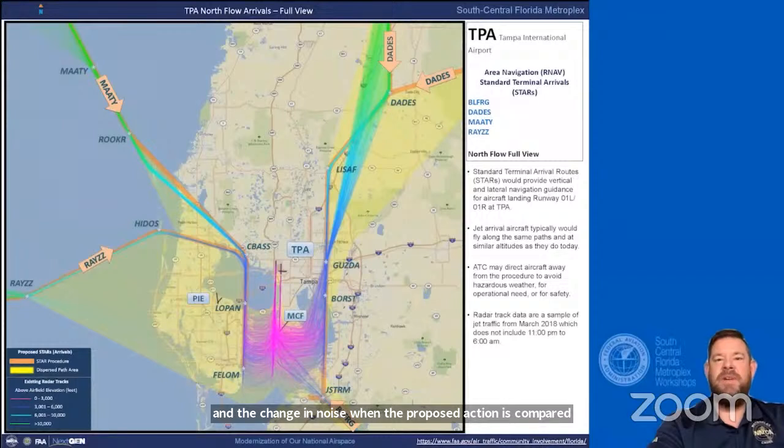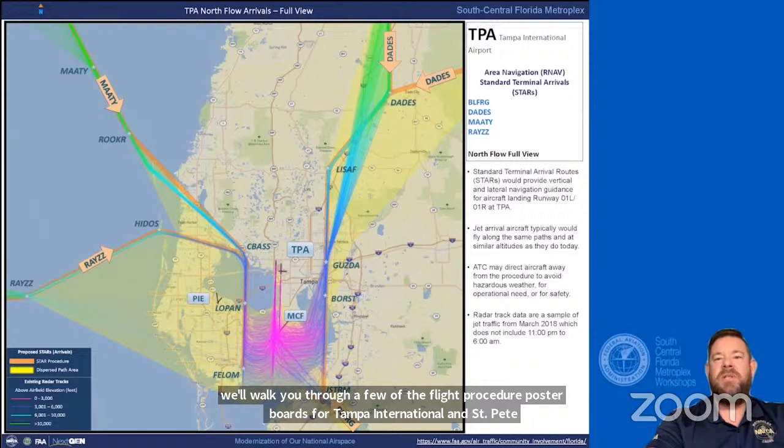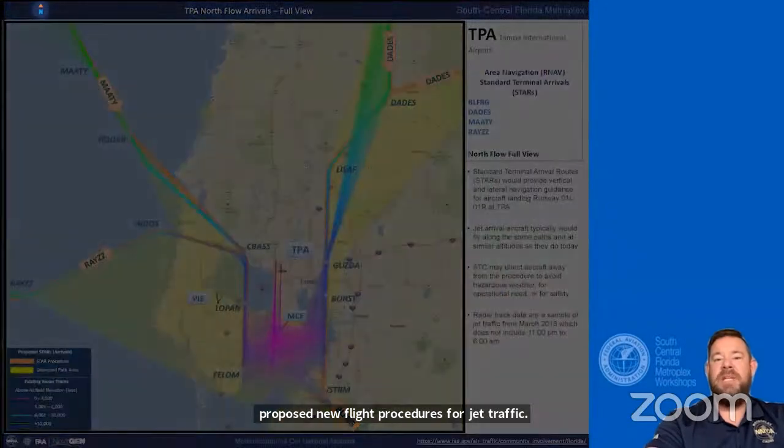Hello, my name is Jeff and I'm an air traffic controller at Tampa International. We will walk you through a few of the flight procedure poster boards for Tampa International and St. Pete Clearwater International Airport. Each of the following boards shows a sampling of existing flight tracks and proposed new flight procedures for jet traffic. Each board will show either arrival or departure aircraft with current day tracks color-coded via altitude. The flight tracks and proposed procedures are all overlaid on a map of the surrounding area, with north facing up.